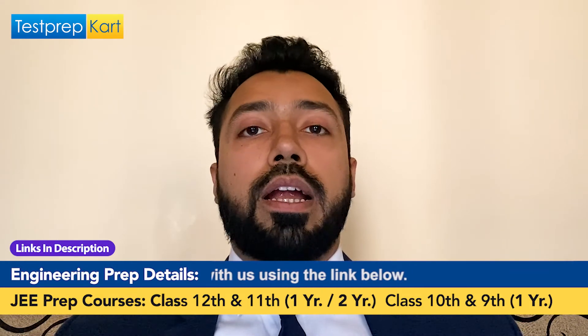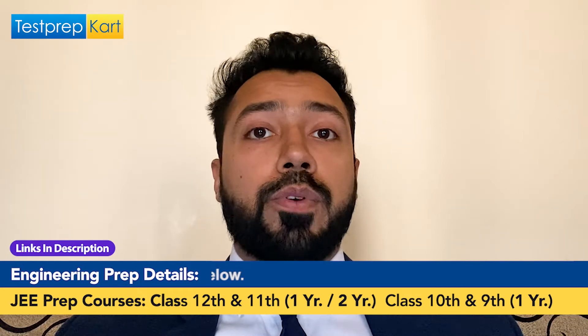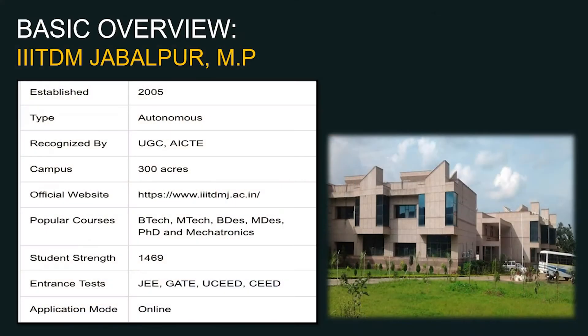You can decide for yourselves whether you want to seek admission, what rank you would need to target for the academic year 2021. Starting with the basic overview: this institute was established in 2005, so it has more than one and a half decades of existence.